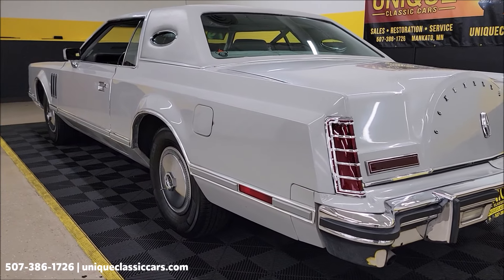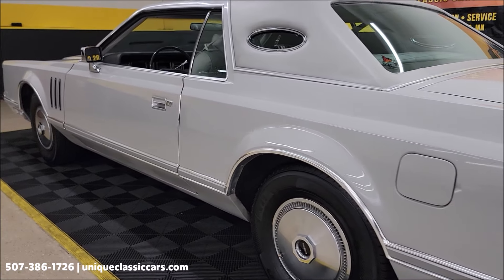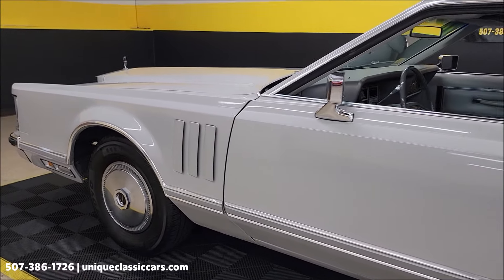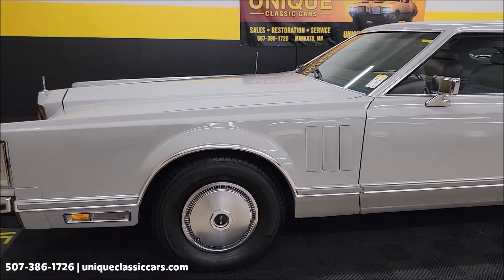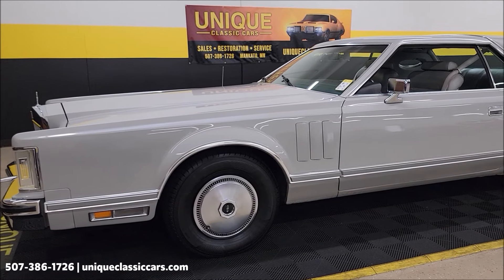So we take a look down the driver's side and these long panels. Another thing I'd like to mention is if you are into Lincolns, any of the Mark series, go ahead and subscribe to our YouTube channel — you never know what you may see come through here at Unique Classic Cars. Videos are uploaded daily, and when they're uploaded, these vehicles are available to purchase online right off our showroom floor.